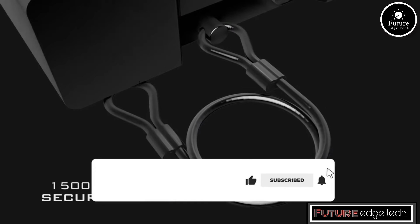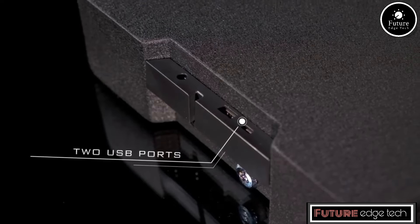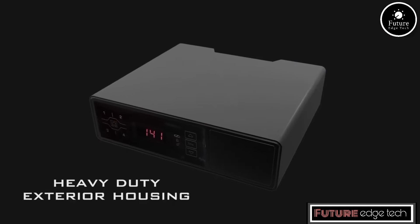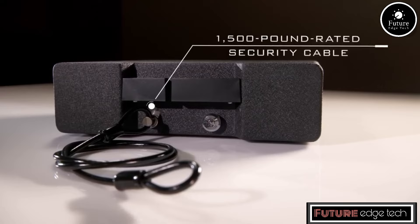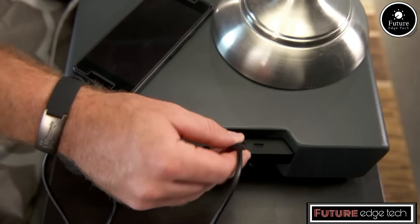The safe includes tamper-proof internal hinges and two internal hardened locking lugs for added security. The safe comes with multiple RFID tags, including a wristband, key fob, and stickers, which allow for quick and secure access. Users can also set a 4- to 6-digit security code for another method of access.